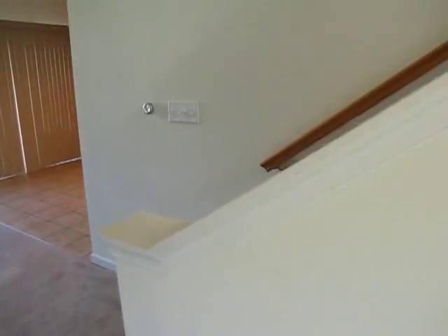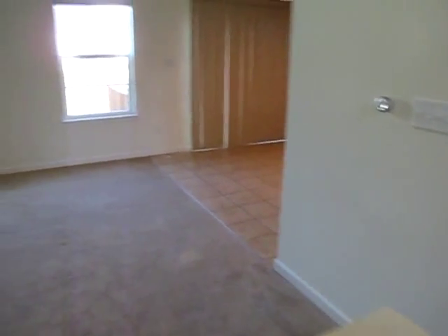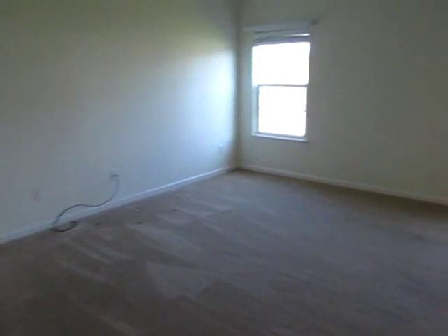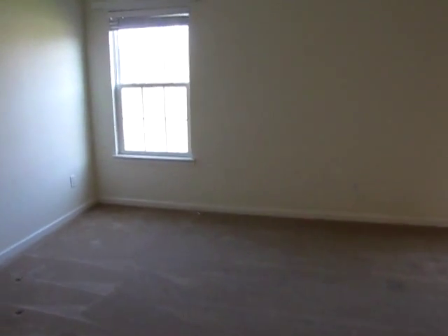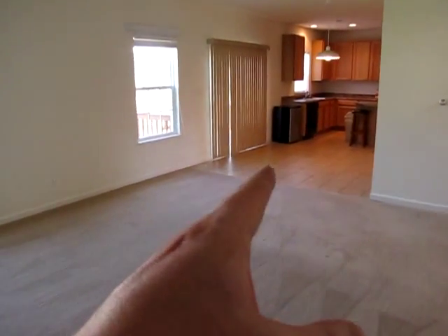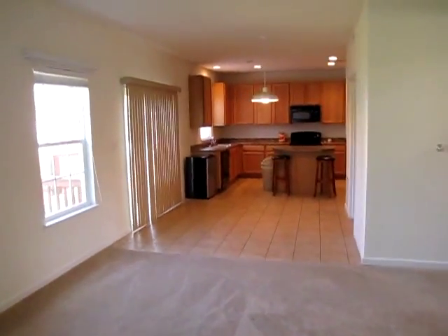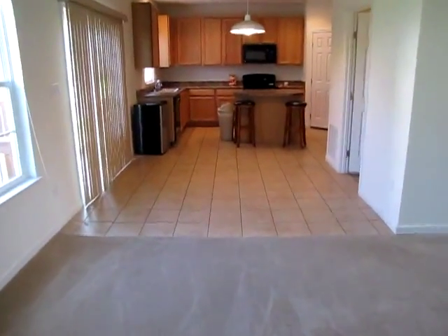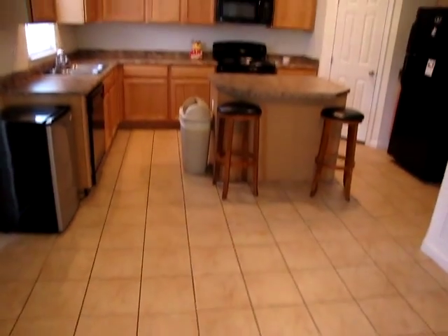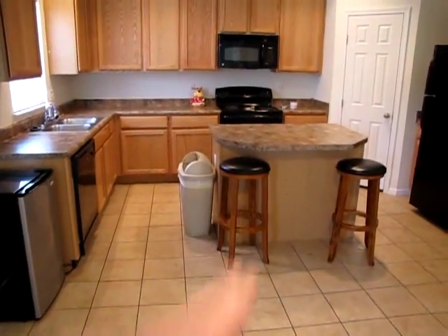Over here to our right we have the stairs to the second floor, and panning around to the left we have the living room. This is on the back side of the home and has two windows. The living room flows into the eat-in kitchen. All the flooring here is ceramic tile, which is an upgrade — typically you see linoleum as the builder's regular, so ceramic is definitely an upgrade. We have an eat-at breakfast bar.